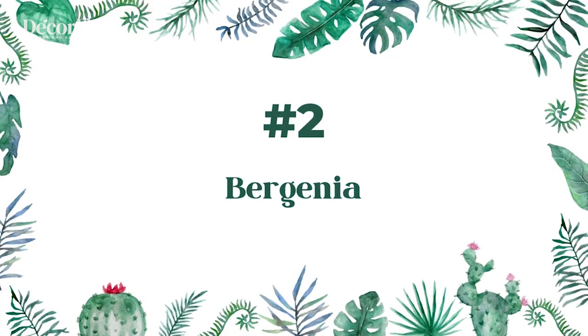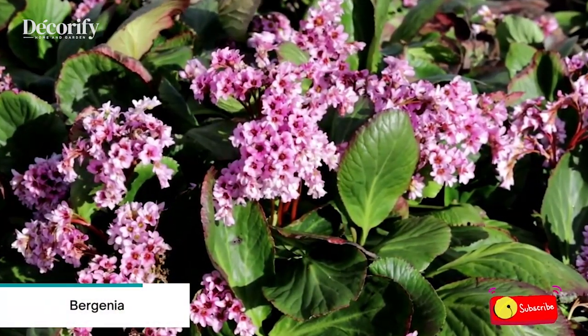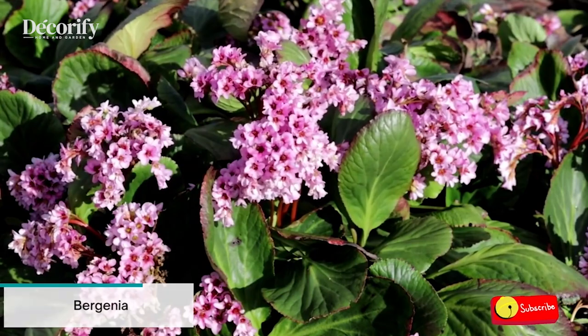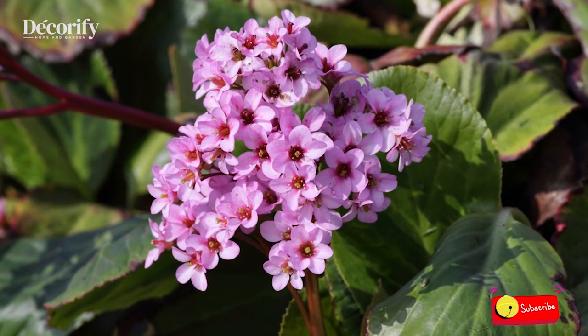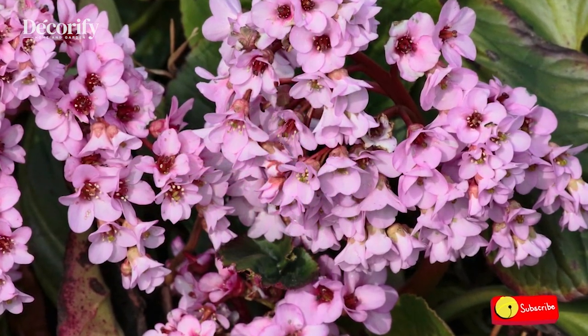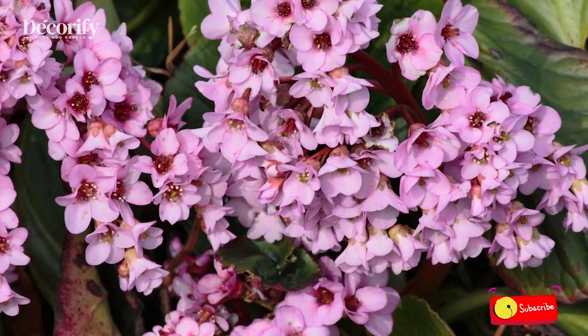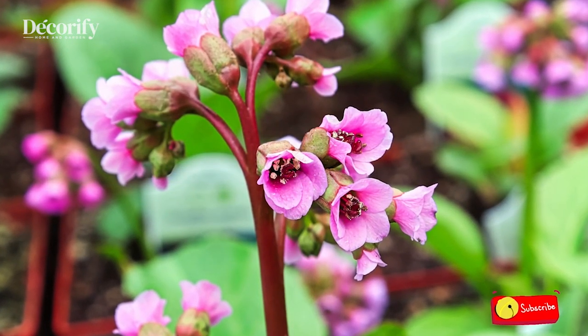Number 2: Bergenia. Heartleaf Bergenia is one of the most stunning perennials for shade or partial shade. Its distinctive foliage is impressive — the leaves are huge, shiny, and round with a tough leathery feeling that appears indestructible.